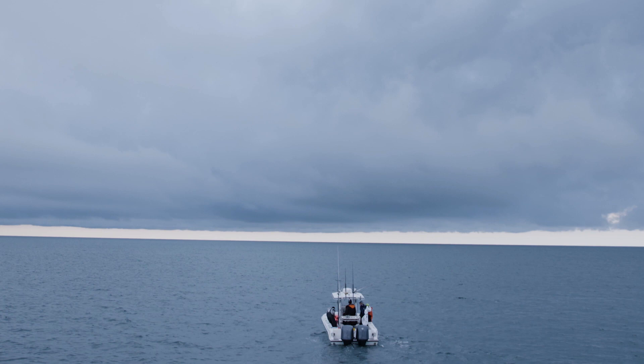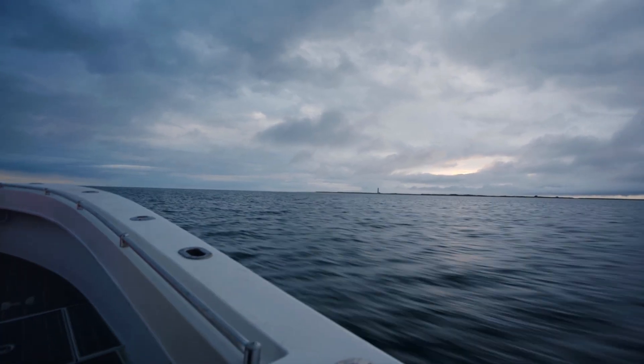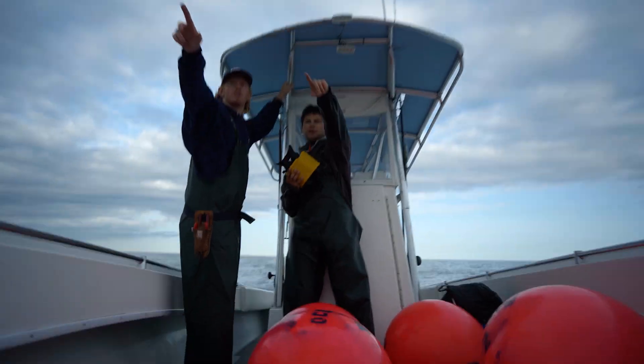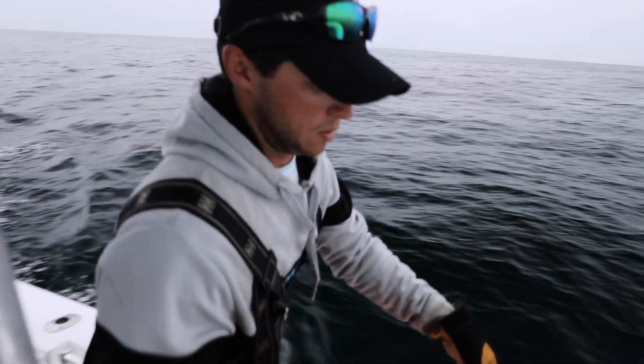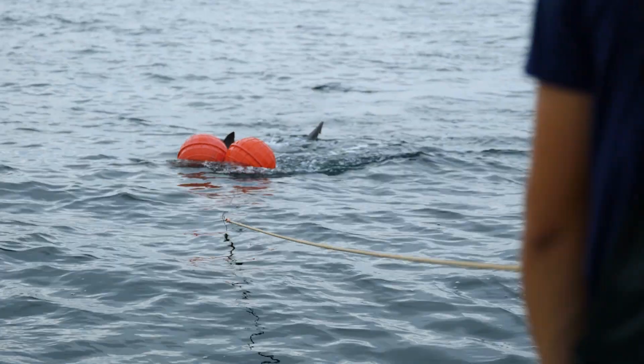This is a Contender 28T. It has twin Yamaha 300s on the back of it, tops out at about 60 knots. It's pretty stripped down — there's not many seats in it, actually only one seat up at the helm. We need to be able to move freely around the boat the entire time we're working with an animal, because we're on the hand line.